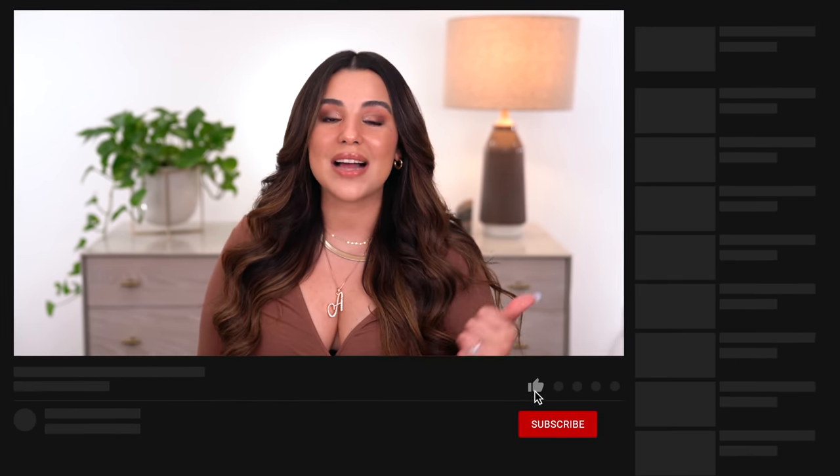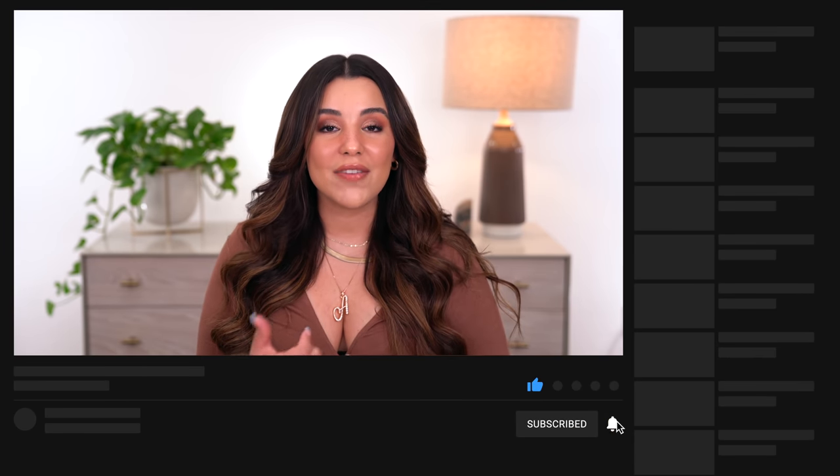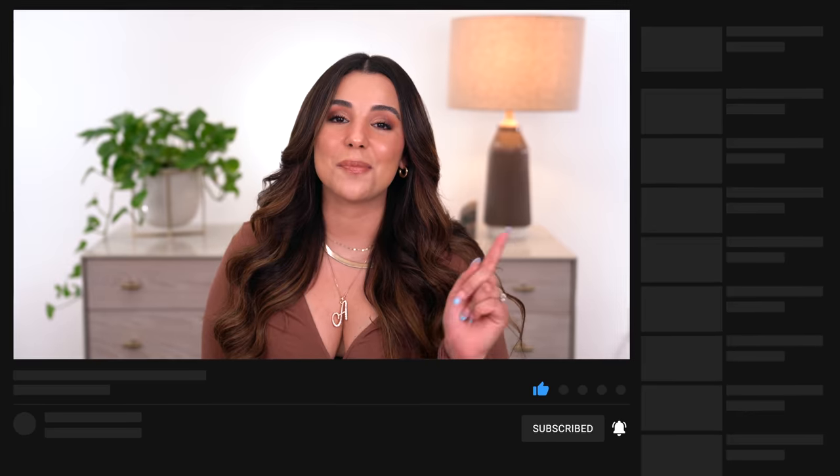I hope you guys really enjoyed today's video. I really wanted to incorporate different makeup techniques I've been using to get that natural look. So if you guys love that, make sure you smash that like button. We're going to see if we can get this video to 2,500 likes — I know you guys could do it. Press that button and subscribe to my channel so you don't miss any videos from me.